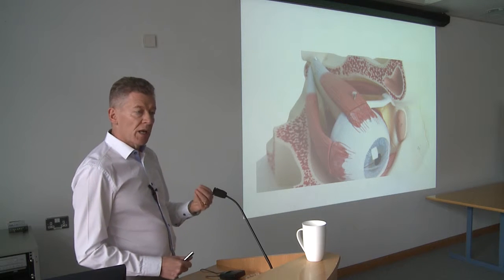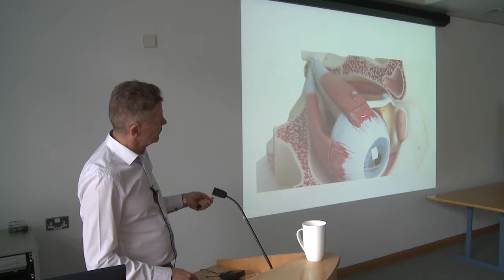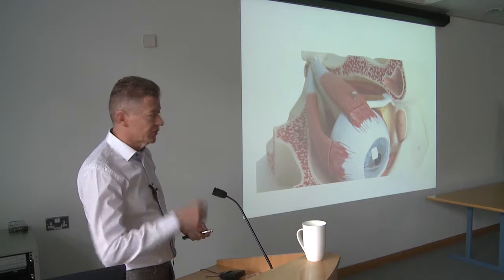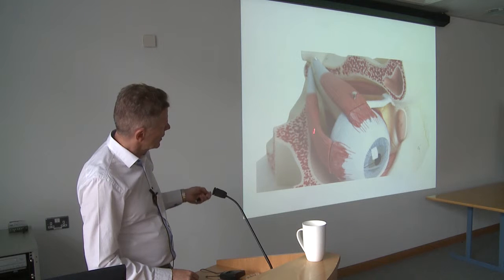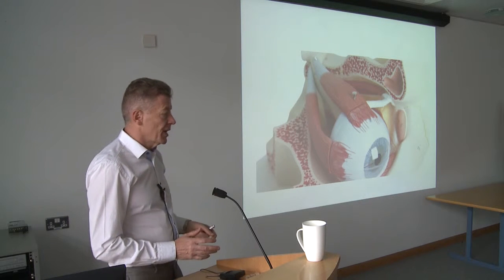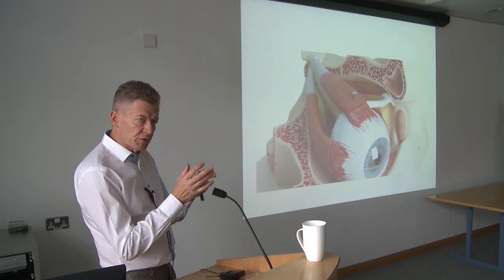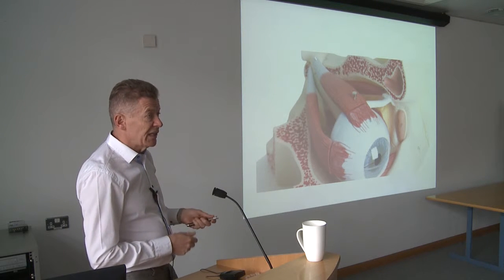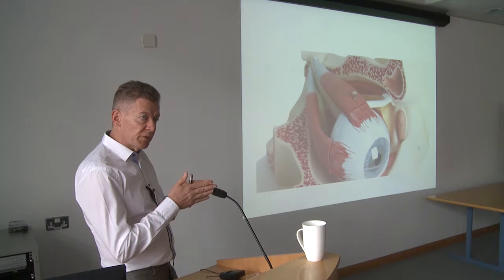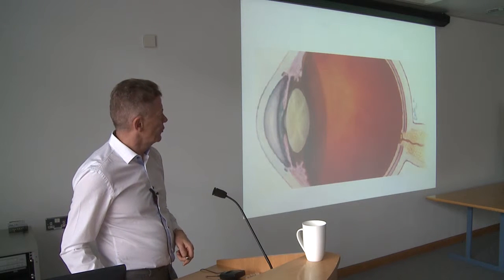The eye sits in a bony socket. It has muscles which move it — one on top, right, left, one at the bottom, and little ones around the back for twisting movements. Between them all going back is the optic nerve. The cells in your retina are very specific neuronal cells with thin fibres that carry the messages. They all converge through a hole in the back of your eye, form the optic nerve, and that's what goes back to your brain.